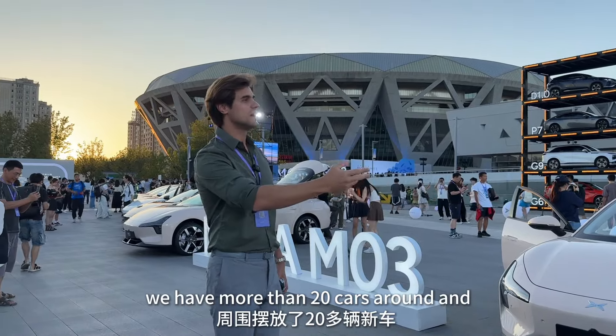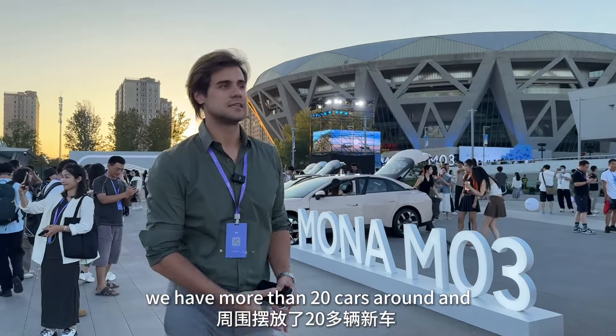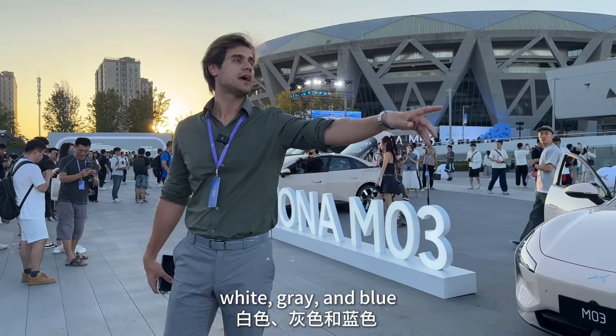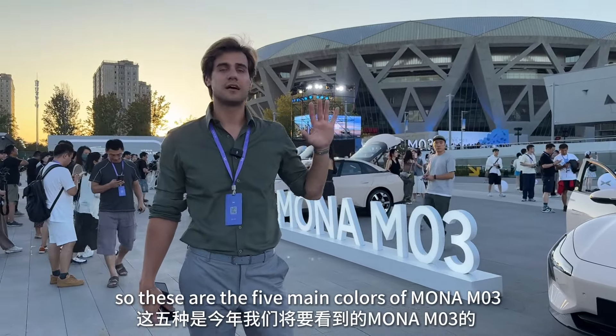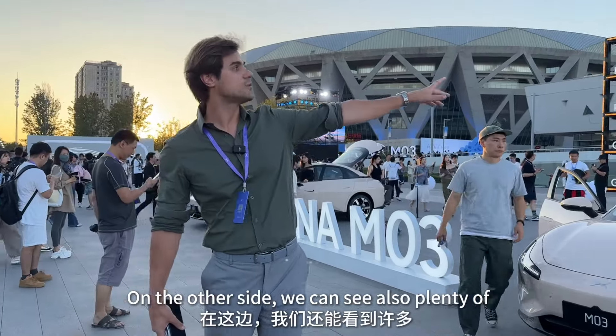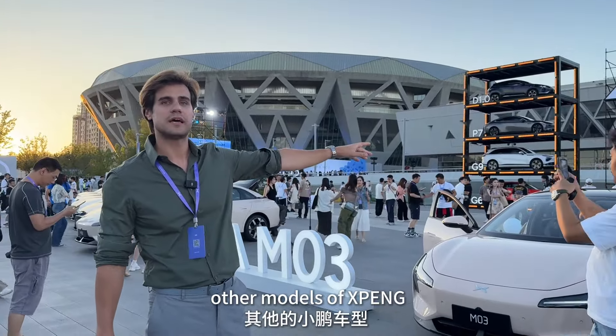We can see more than 20 cars around. On this side we start from pink, black, white, grey, and blue — those are the five main colors of the Mona which we're going to see this year. On the other side we can also see plenty of other models from Xiaopan.